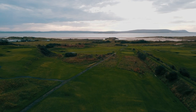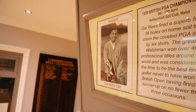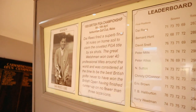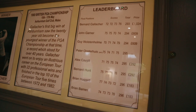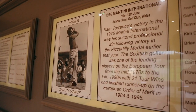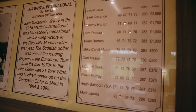It hosted the PGA back in '59, which Dai Rees won, then held it again in '69 when Bernard Gallagher won his first professional tournament. Then they had the Martini — I think it was '76 — and Sam Torrance won. We've got a good link there because all three of those winners are winning Ryder Cup captains.